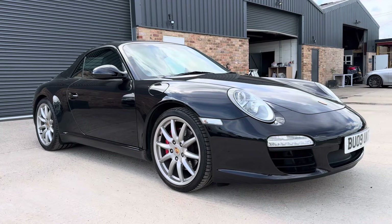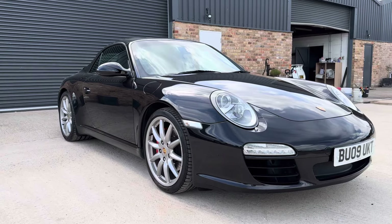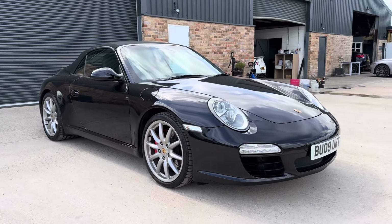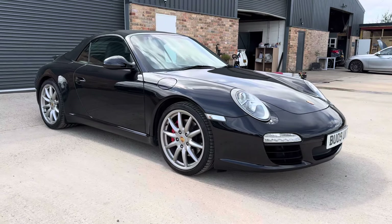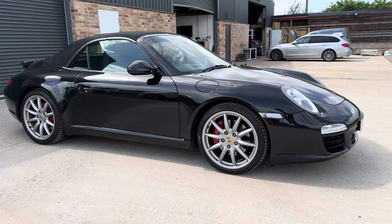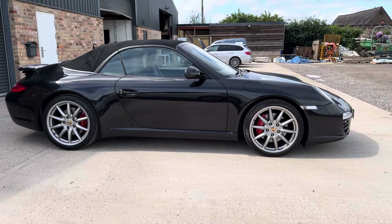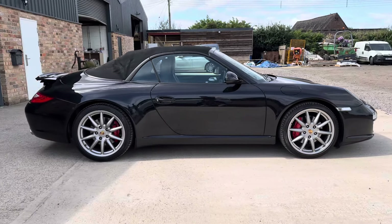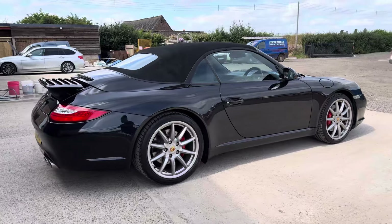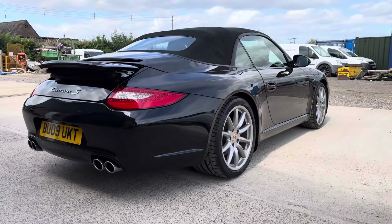Hello, it's Ben at BC Performance Cars. I appreciate you sparing some time to join me on this walk-around video. This 2009 model year 997 Gen 2 Carrera 2S convertible, presented in basalt black, with just five keepers, covering 80,950 miles — a fantastic value example and offering great value entrance level to the 911.